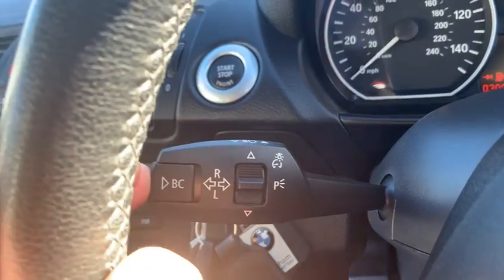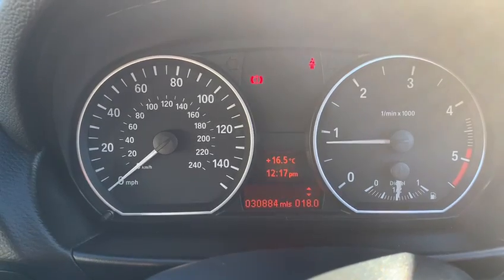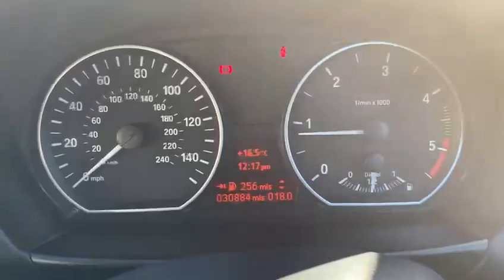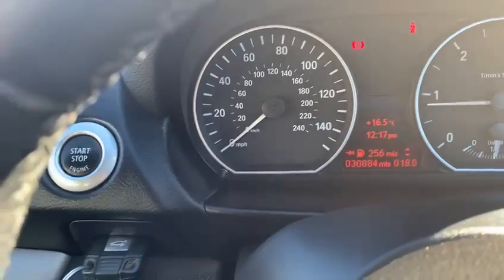The indicator stalk has the body control module button, so as you press the button it cycles through the different settings on the screen. You can check your range and everything like that — on half a tank it gives you about 250 miles, which is really good. On a good run you can probably get five to six hundred miles in a tank.